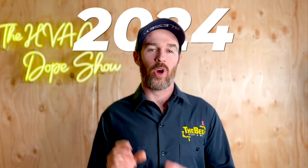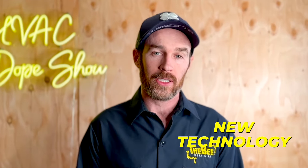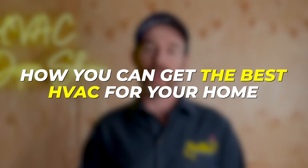Welcome to the 2024 HVAC Buyer's Guide. In this video we're going to tell you everything you need to know to pick out the best HVAC for your home in 2024. We're going to be talking about new technology, covering furnaces, heat pumps, and air conditioners, as well as some of the nuances to consider and how you can get the best HVAC for your home.